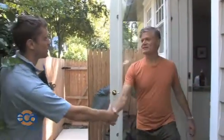Hi. Hey, how are you? I'm Chris. I'm here to do your building analysis. Chris, I'm Jeff. Pleased to meet you. Glad you're here. Come on in. Let's get started. Sure.